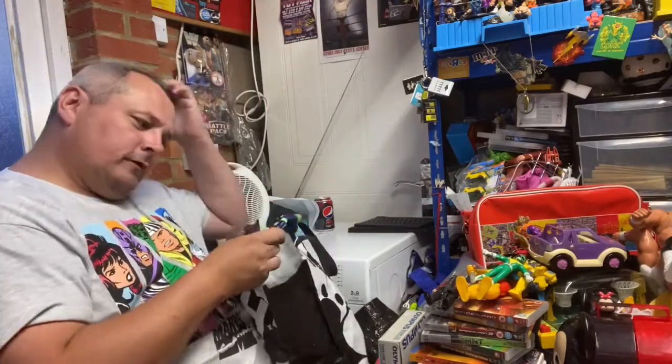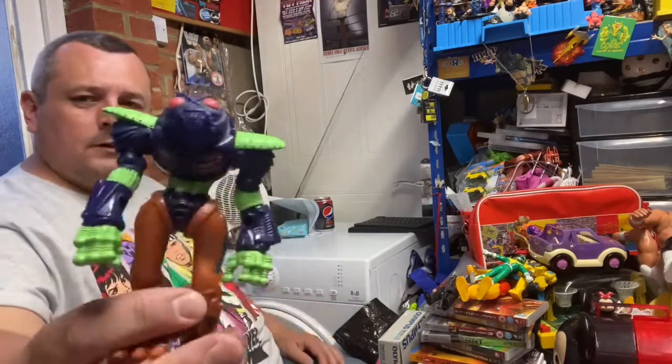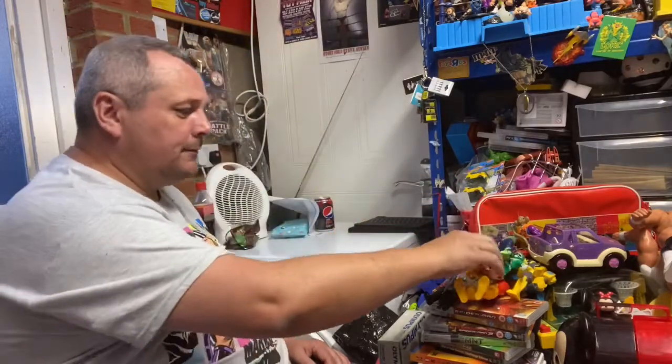And then the next thing we got was this Bucky O'Hare 1990 Toad Droid - I think that's what they're called. Again 50p, same person.